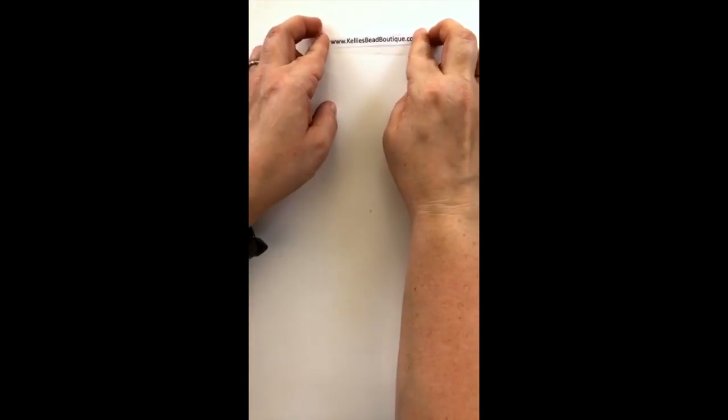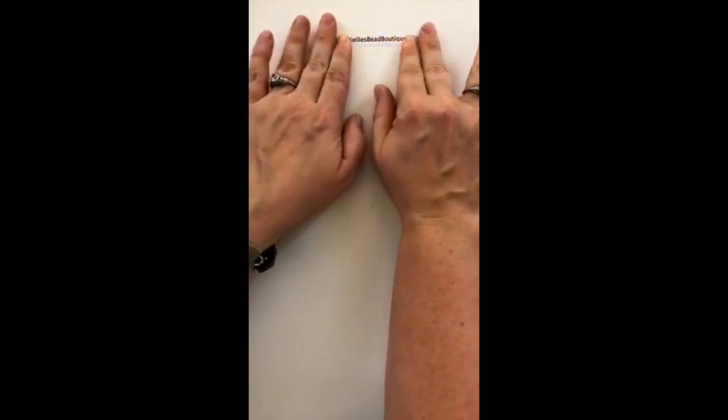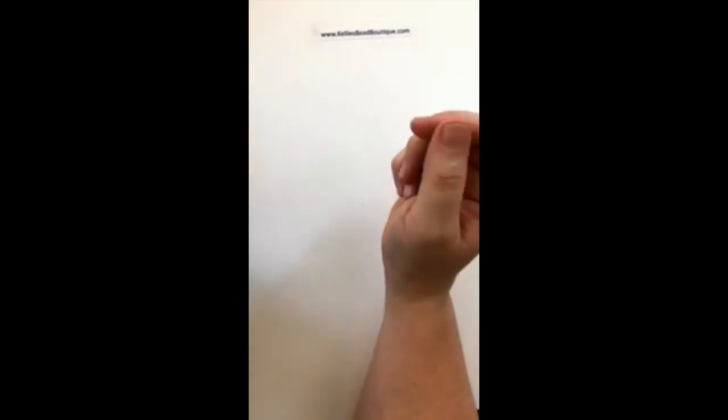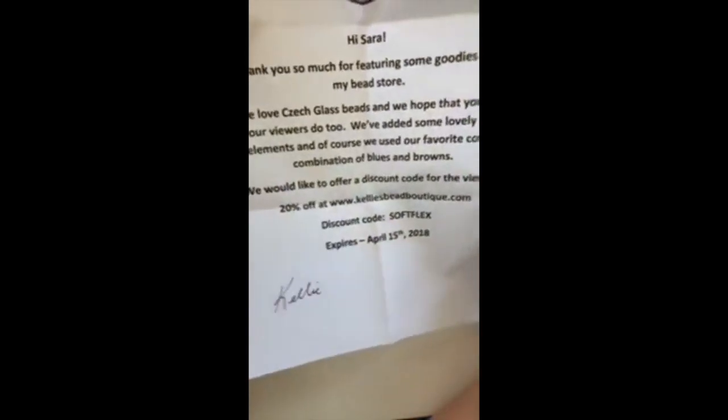I'm going to add Kelly's website up at the top so if you want to buy any of the products I open today, you should be able to find them on her website. I'm sure she ships into the US as well as all over Canada. We also have a brand new kit — the Simply Sonoma kit — that I wanted to show you, but I didn't bring one in here. Maybe Kristen, if you're on, can get a hold of James or Rosa to bring me one of those kits. We'll look at that at the very end.